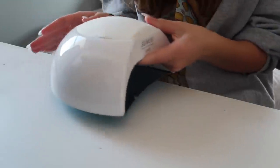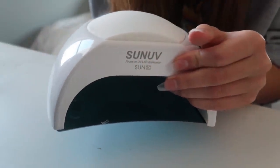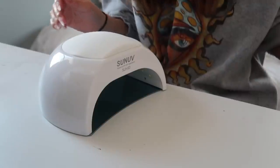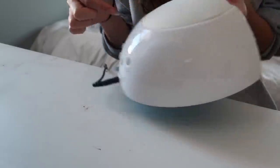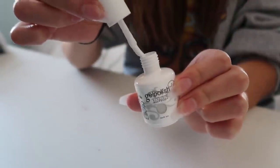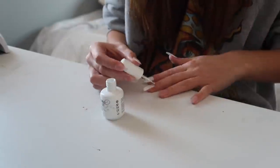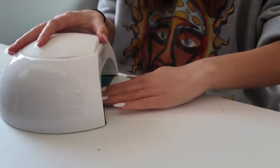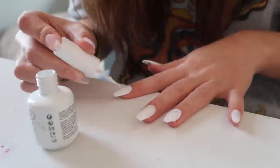Once your nails are all prepped and ready, it's time for painting. My painting setup includes this UV light called the Sun UV — I definitely recommend using gel polish. You can use regular nail polish but gel holds on so much longer and is worth the purchase. I'm using this white gel paint from Amazon, painting it on all my nails, then letting them cure in the light for around 60 seconds. Then I go in with a second coat and cure it again.